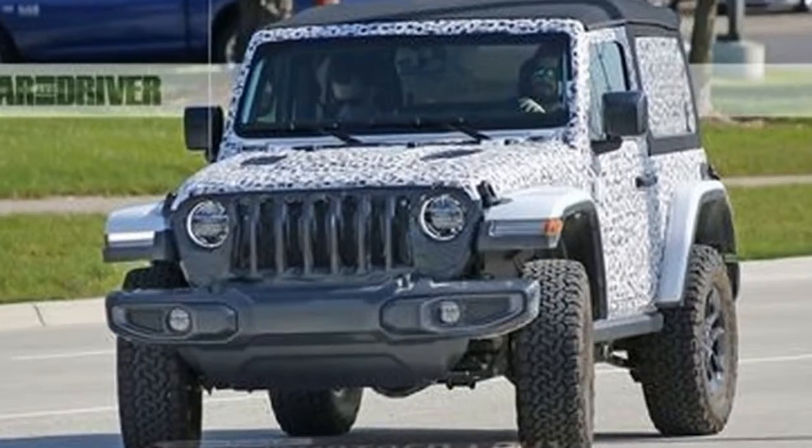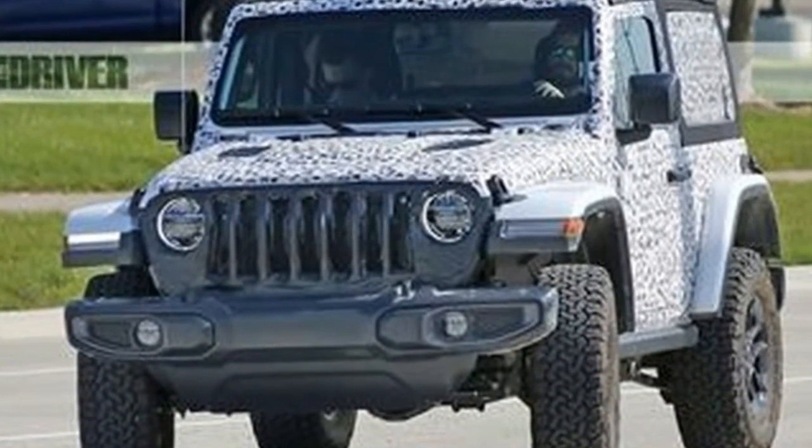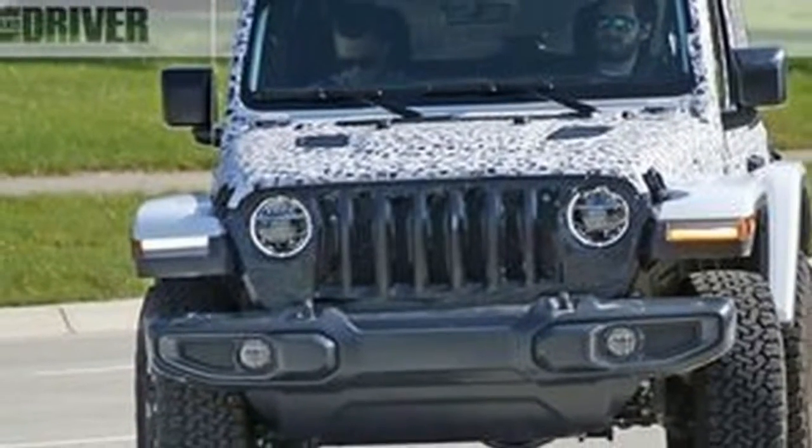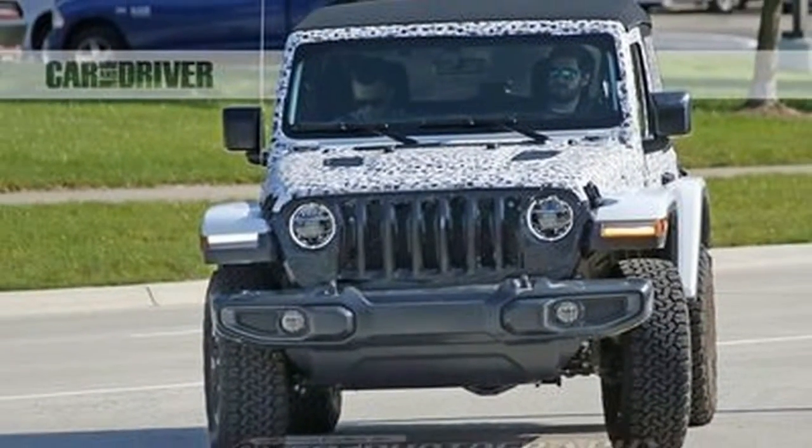For Jeep enthusiasts, nationals of Toledo, and any generally intriguing people with a heartbeat — the landing of the 2018 Jeep Wrangler JL is so close we can nearly taste it.